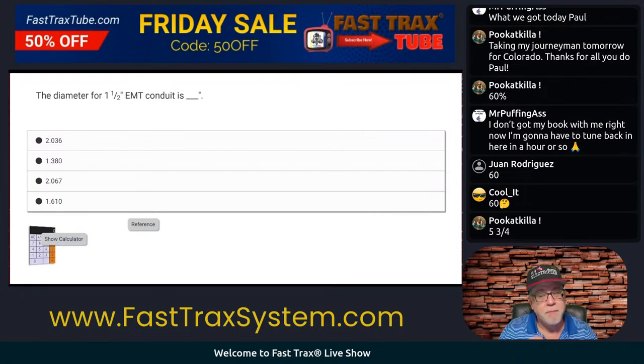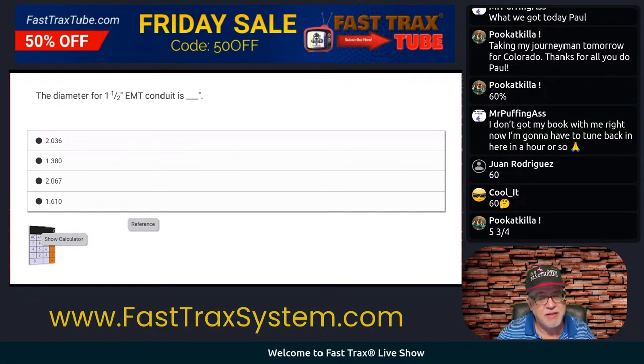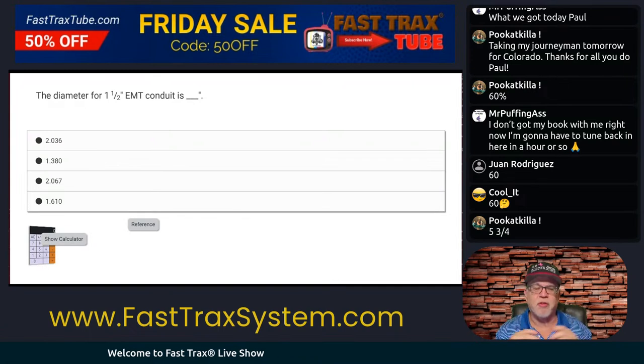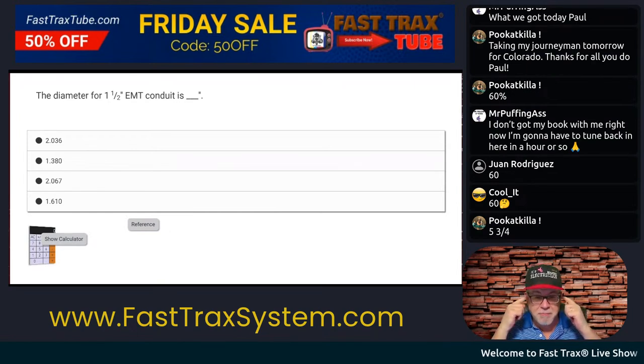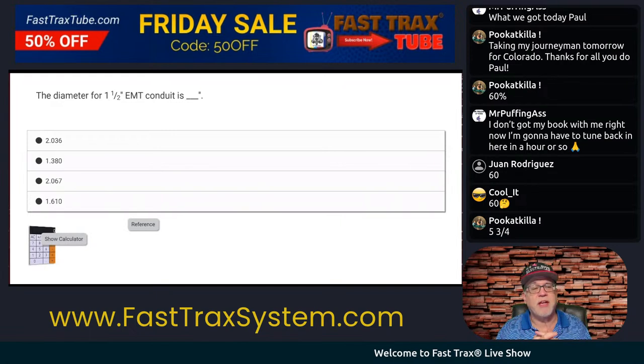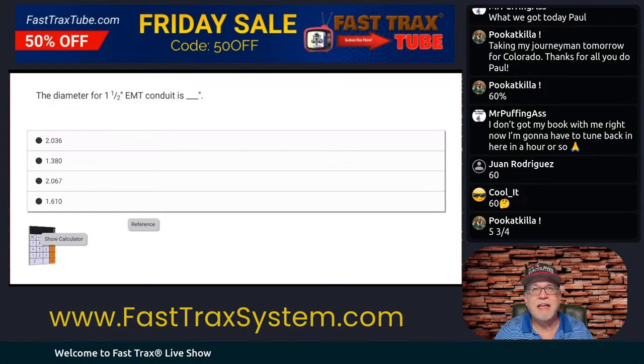You could get a question on the exam that appears to be funky. But you still got to answer it. So in this case it is EMT and it's one and a half. Where do we look for this? We're going to go to Chapter 9, looking at the tables. For the raceways themselves, it's Table 4. For the conductors, if you were doing a raceway fill calculation, that would be Table 5.